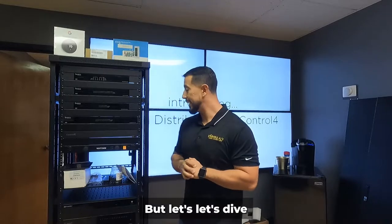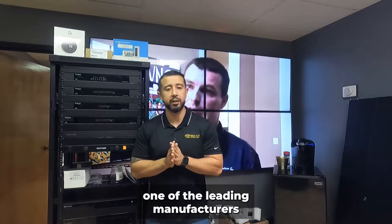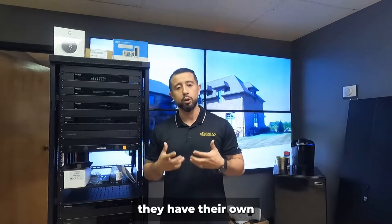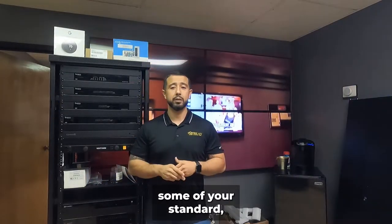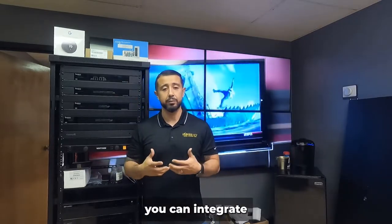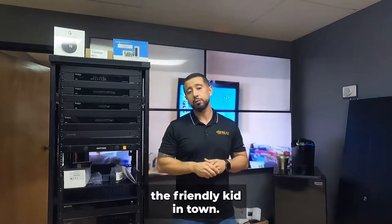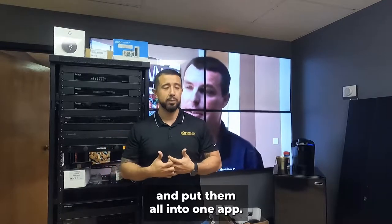Let's dive into Control4. It's one of the leading manufacturers of home automation in the world. We like to call it the friendly kid in town, because yes, they have their own recommended products, but they also allow you to use other products — standard retail store products like Nest and Ring — and integrate them into one platform. There are limitations on what you can do with non-recommended products, but they are the friendly kid in town.